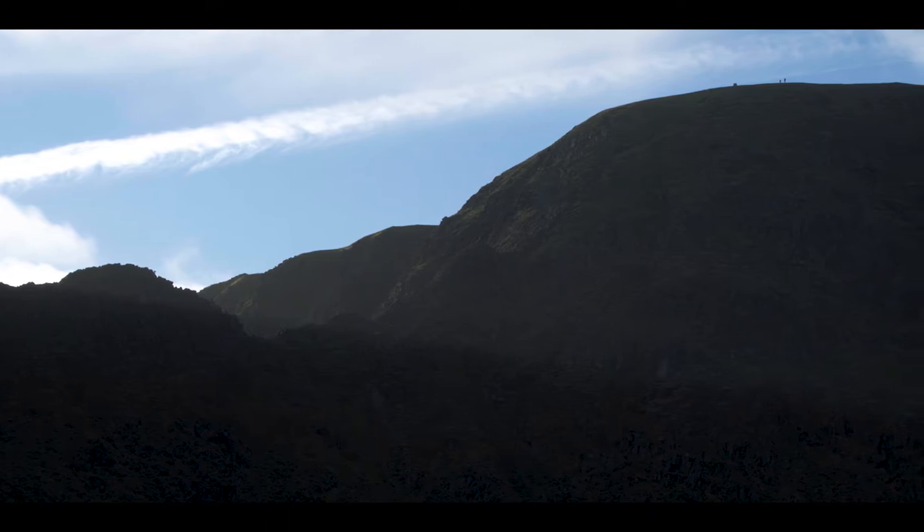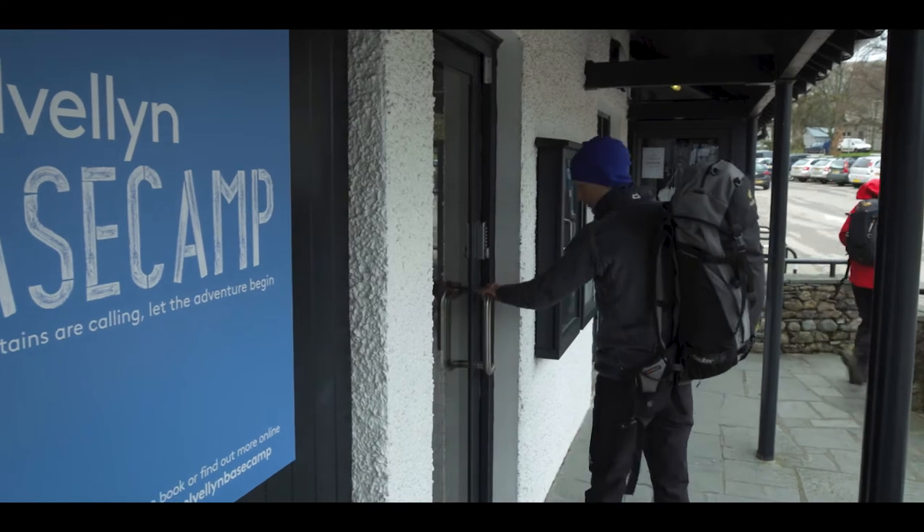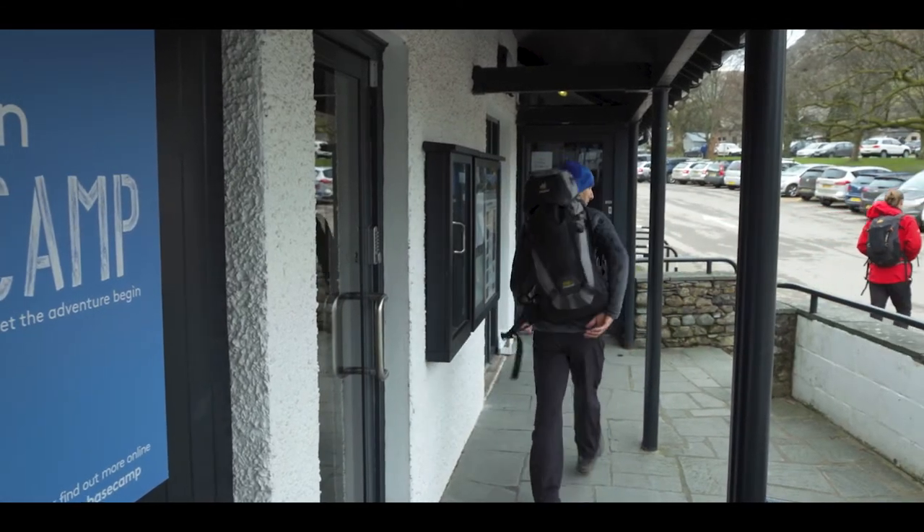Glenridding Common is roughly a thousand hectares, which includes the summit of Helvellyn, the third highest mountain in England. Helvellyn is one of our most iconic mountains and attracts many, many people walking, climbing, scrambling, and winter climbing.